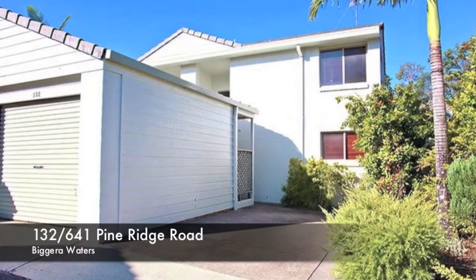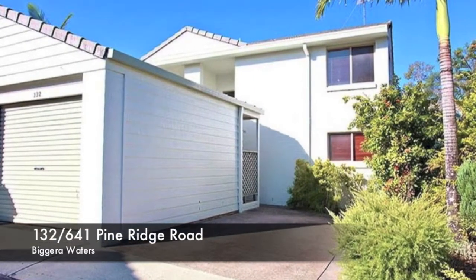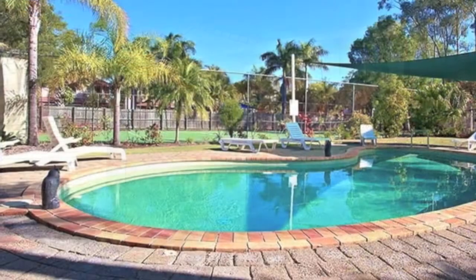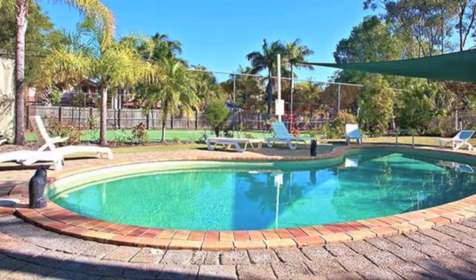Runaway Heights glamour. Renovated to perfection, just bring your furniture and move straight in. There is nothing to do. Situated in the Runaway Heights Three townhouse complex,